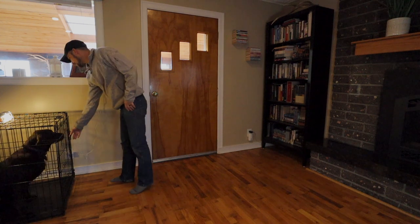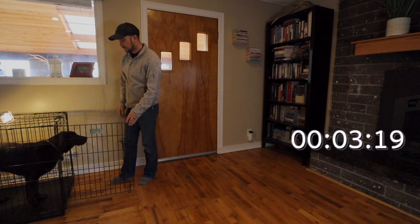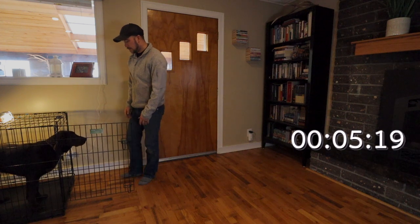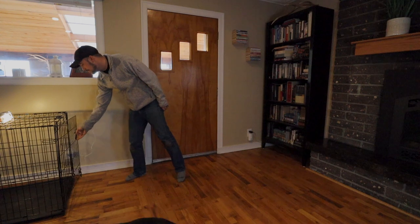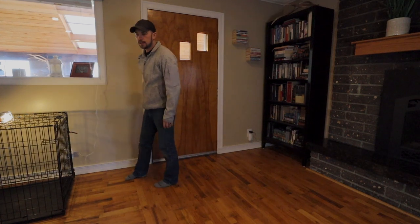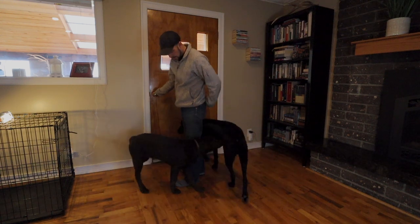Alright, Theo. Hi bud! You guys want to go outside? Yeah? Apparently we have Chief here as well, so we'll just use both of them.